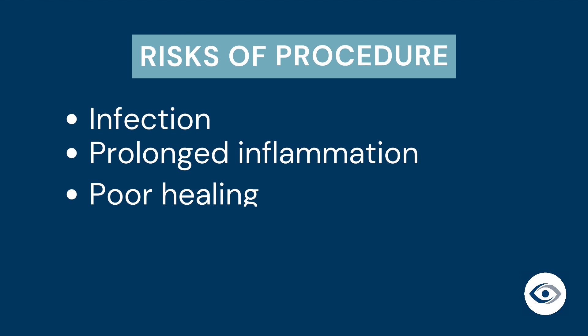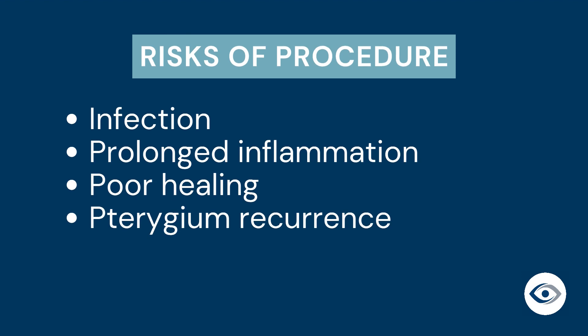Although this is considered a minor procedure, some risks include infection, prolonged inflammation or poor healing, or pterygium recurrence.